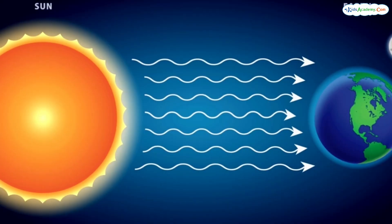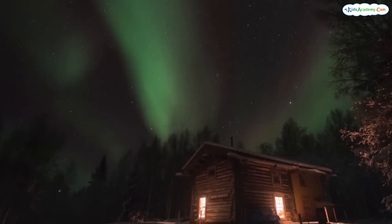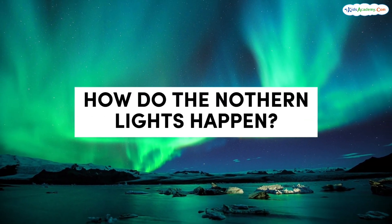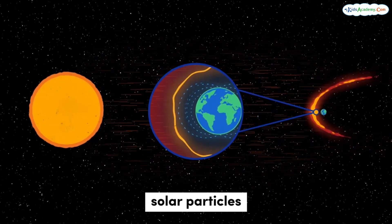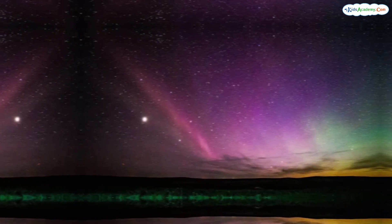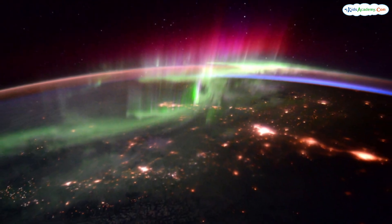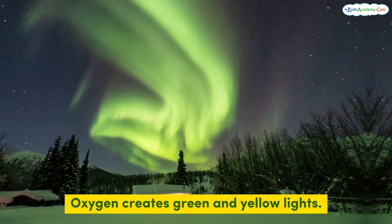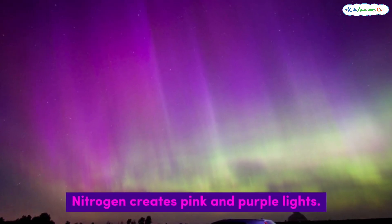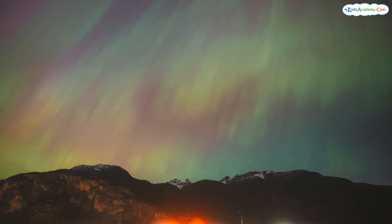It all starts with the sun sending out solar particles — tiny bits of energy that reach earth and create this amazing light show. How do the northern lights happen? When the solar particles from the sun reach earth, they collide with gases in our atmosphere, like oxygen and nitrogen. This collision makes the gases light up, creating the colorful glow in the sky. Different gases make different colors — for example, oxygen creates green and yellow lights, while nitrogen creates pink and purple lights.